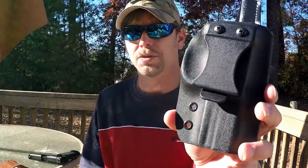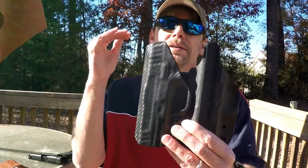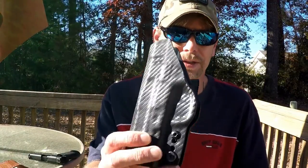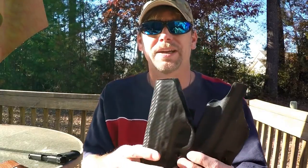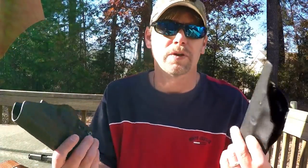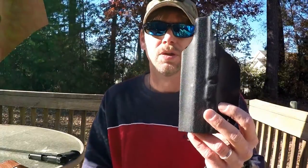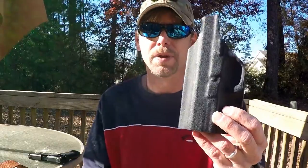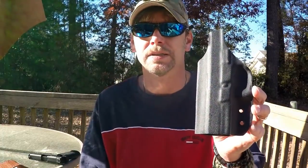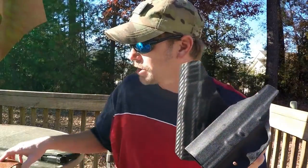Between the two IWB holsters, I kind of like the AG Holster a little more because I like the clip better — comfort-wise they're about a wash. The Brata Holster looks better since it's carbon fiber, but since it's inside the waistband nobody sees it anyway. AG Holsters can also do different types of printing on the holster — I saw one with a Texas flag or American flag for a Glock 19. Just contact them to find out what they offer.